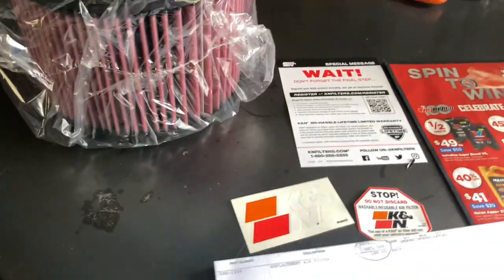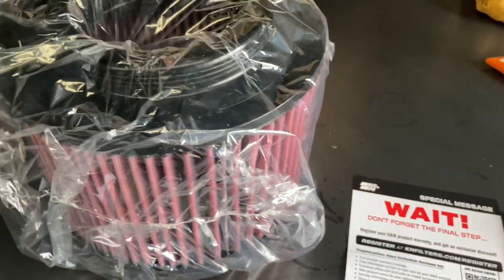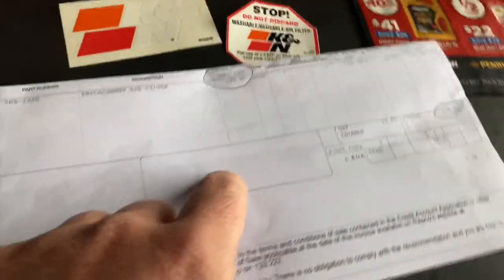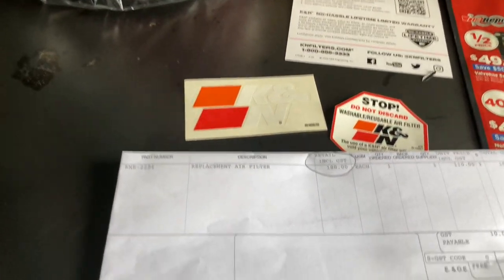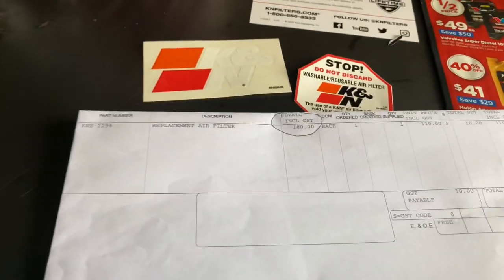I called up Autobahn — I like to support Autobahn because they're generally franchises, could be an Australian person for people in Australia buying these things. Retail $149, which is more reasonable. So if they have a percentage-off sale you could end up with a really good deal at Autobahn. But $180 is the retail over here, so be careful when you get those 20% off sales.